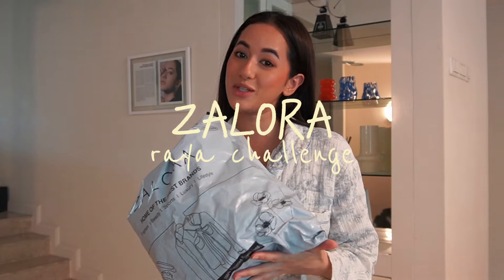Zalora has challenged me to turn these two looks into four different raya looks. I'm going to be a little more daring and say I can do it with only one look — but we'll see how this turns out because I can get a little ambitious. Most of the pieces I bought are very basic, so they'll be easy to pair up with other pieces from other baju kurongs. Mixing and matching is my favorite thing to do.